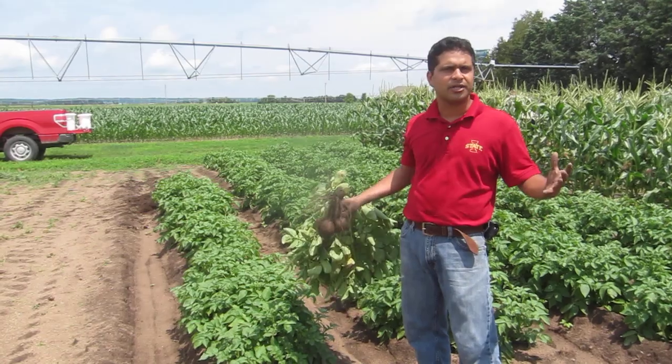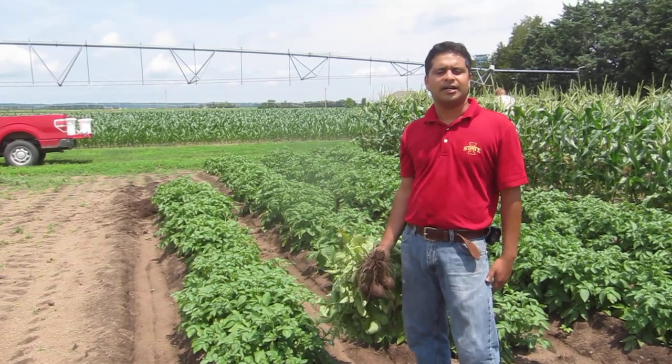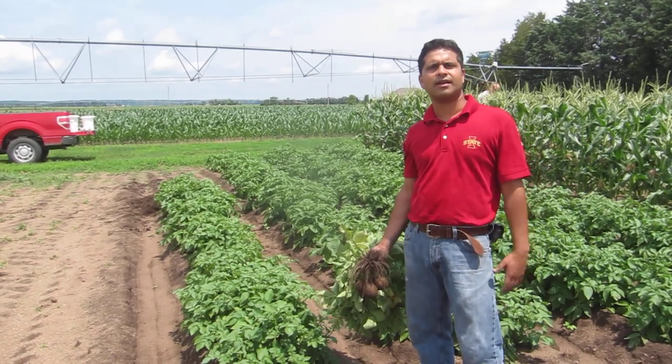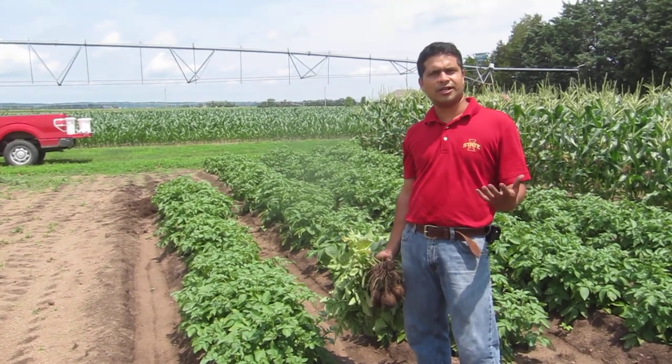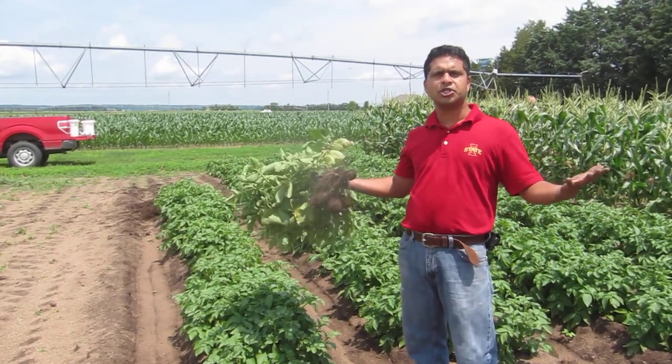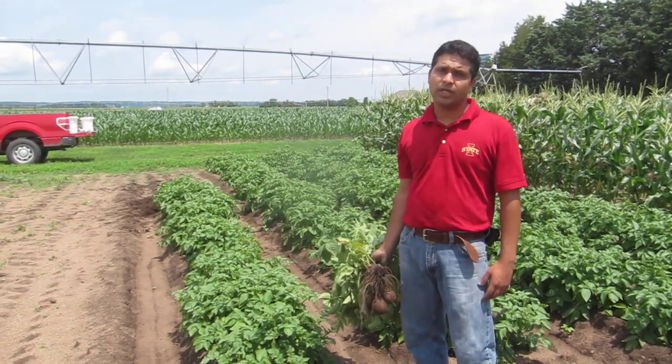You all might have heard about biochar. There is a lot going about it. A lot of people are getting into it. So we here are conducting an experiment in which we are trying to study how biochar incorporation works for commercial potato and sweet corn production.